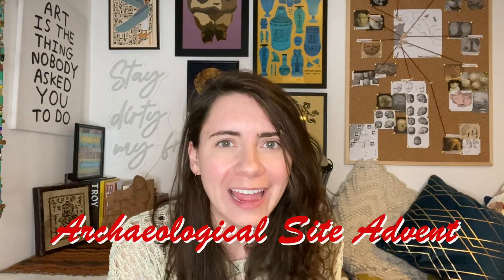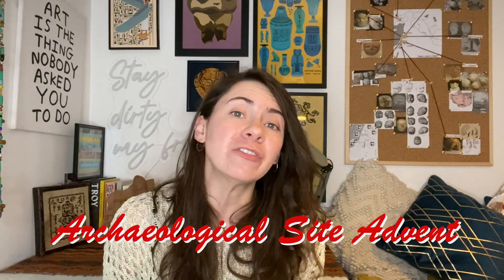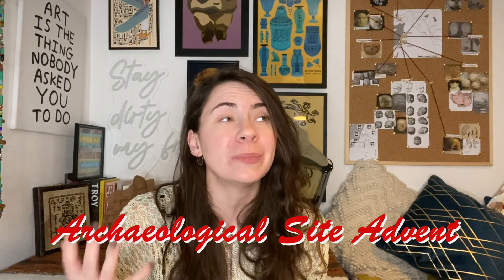Hello friends, welcome to day two of our archaeological site advent where every day I will be taking you to one of my favorite archaeological sites that are typically not on your generic top 10 archaeological site list. If you missed day one's video on Baalbek, be sure to go check it out in the playlist linked down below, and while you're there hit that subscribe button and the bell icon to make sure you don't miss out on a single video for this entire series.